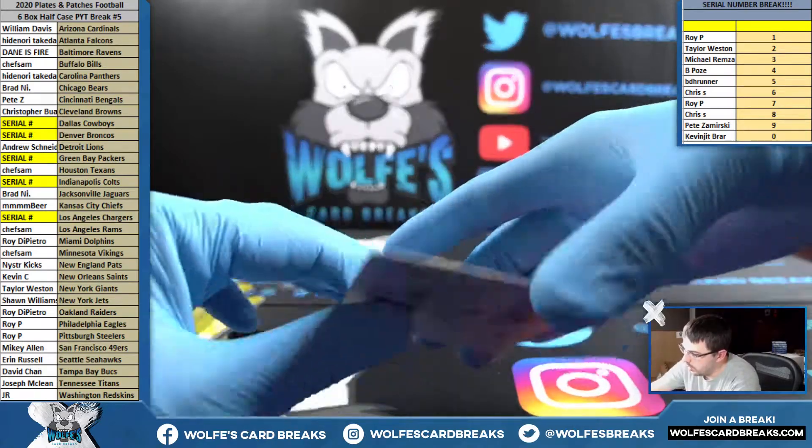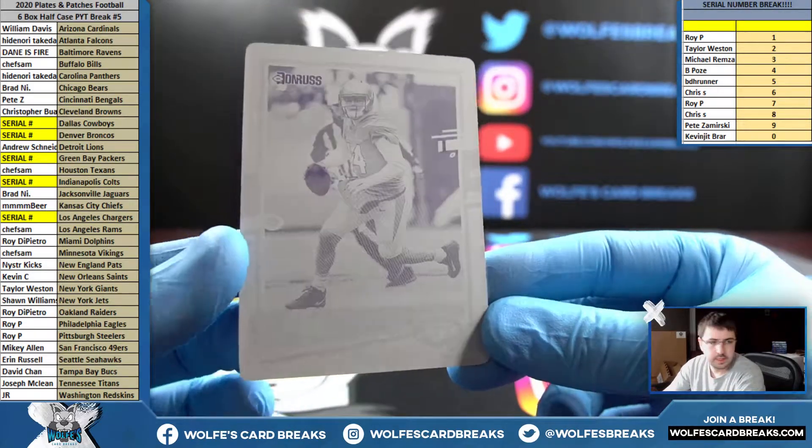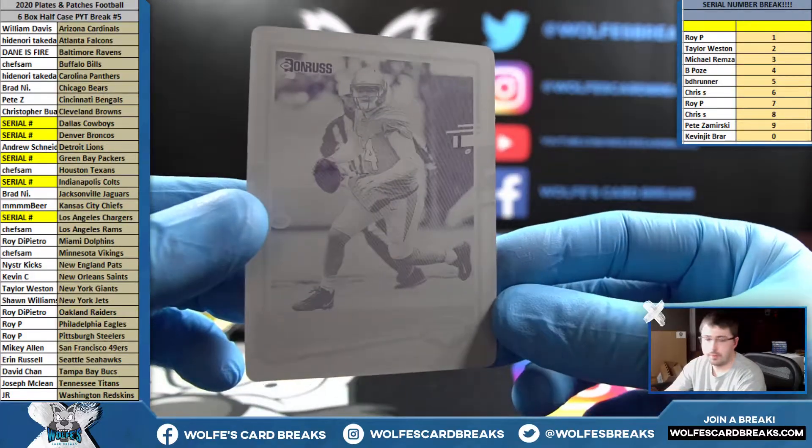One-of-one printing plate — Sam Darnold for the Jets. Sean W. with the Jets. 2020 Donruss Football, Sam Darnold.